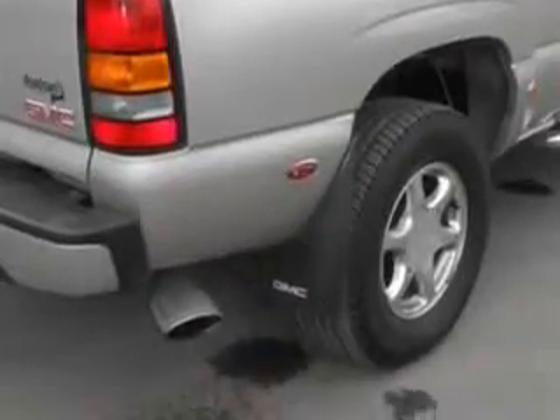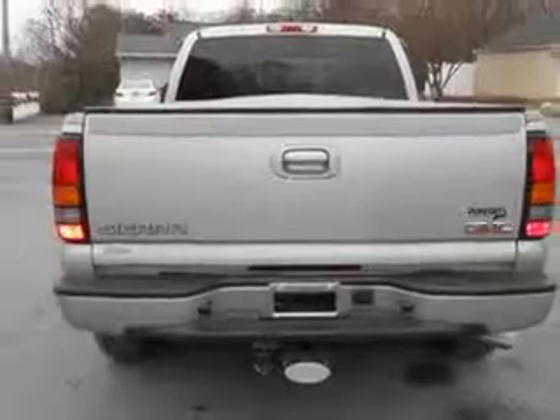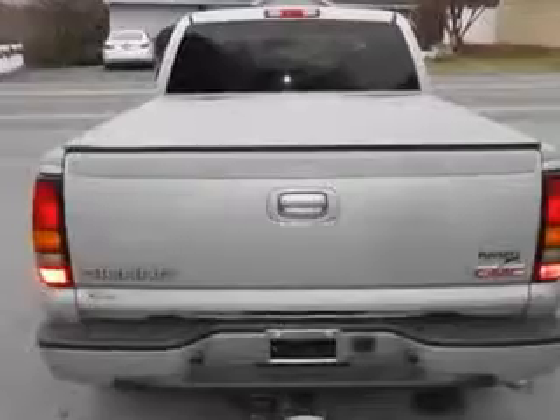and much more. Get where you need to go, enjoy the drive, and have peace of mind in this '04 GMC Sierra 1500. See us at Mike Watcher's Used Cars today.